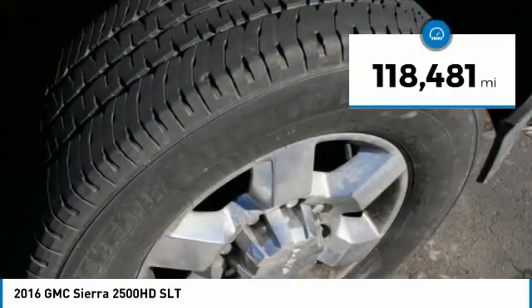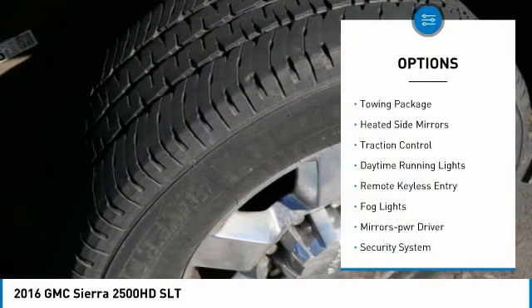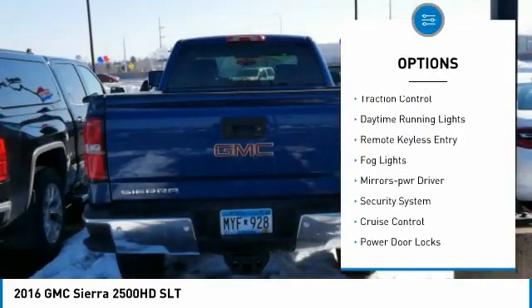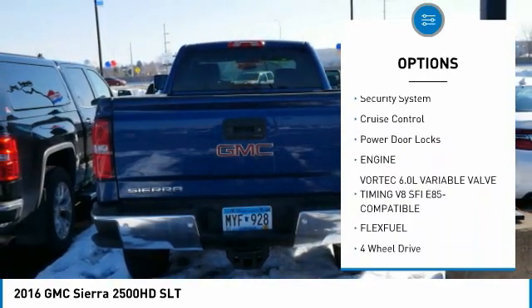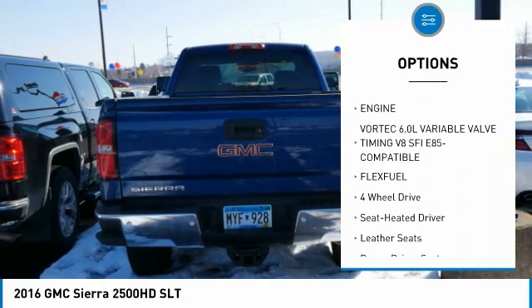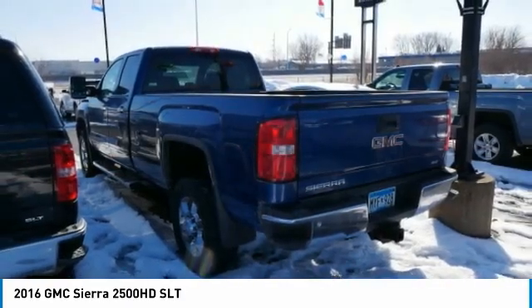This vehicle has less than 120,000 miles. Here are some of this vehicle's great options: towing package, heated side mirrors, traction control, daytime running lights, remote keyless entry, fog lights, power driver mirrors, security system, and cruise control.